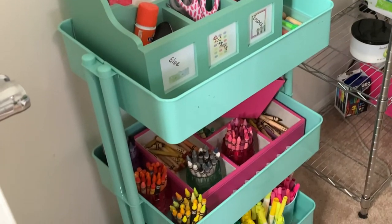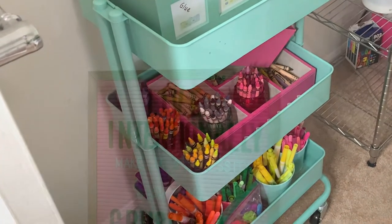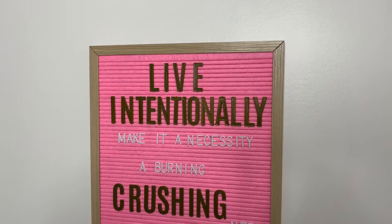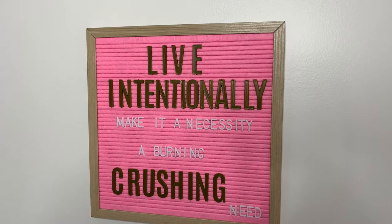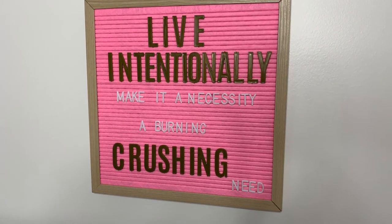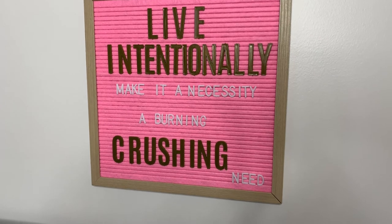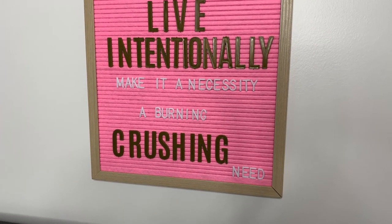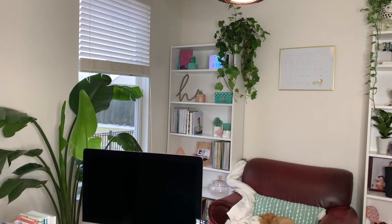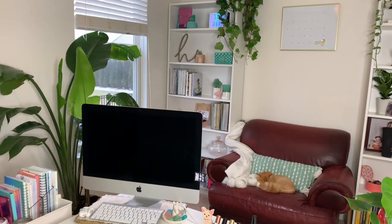It's equally important to implement some type of organizational system like cards, boxes, and containers to keep your space clean and harmonious. I have my January quote displayed on my wall and it says 'live intentionally,' which to me means not to go through the motions of the day on autopilot — and when it comes to your goals, to make them a necessity, a burning, crushing need.